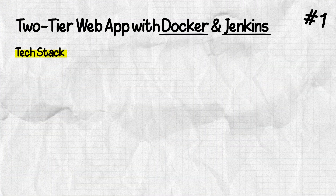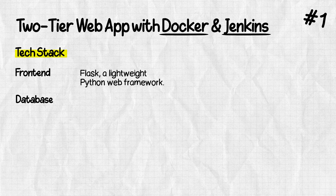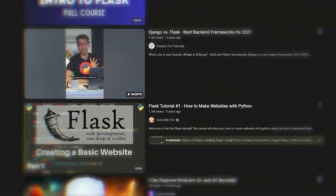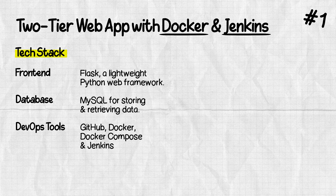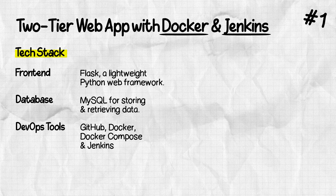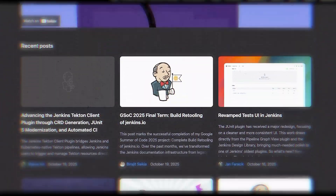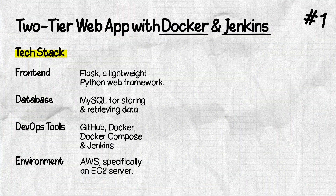The tech stack is pretty simple. Since it's a two-tier application, we have a front-end and a database. For the front-end, we're using a Flask-based web app — a lightweight Python web framework. You don't have to understand how to write the code, just watch a few tutorials on how Flask works. For the database layer, we're using MySQL. For the DevOps workflow, we'll use GitHub for storing code, Docker to package the application and database, Docker Compose to run multiple containers, and Jenkins — the continuous integration tool — to set up all the stages and deploy the Flask application. The whole project will be deployed in an AWS environment.